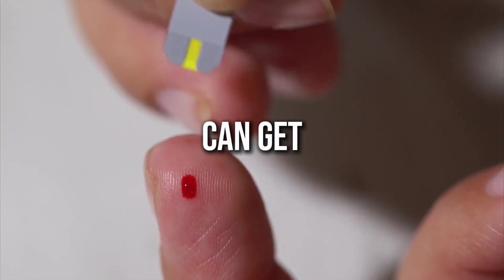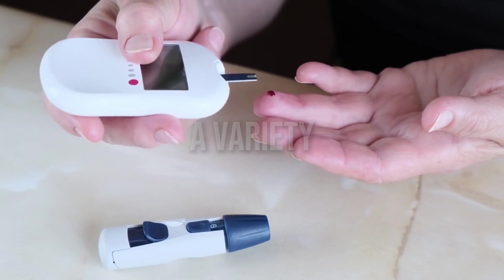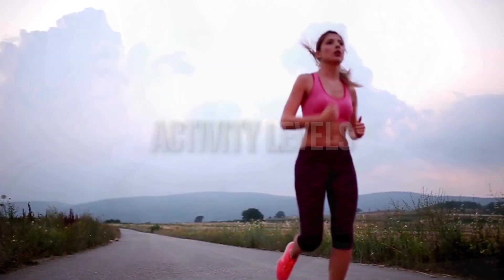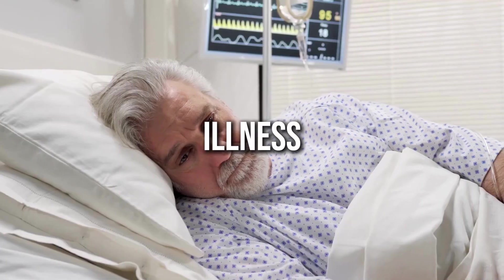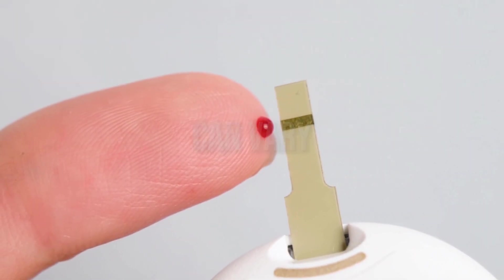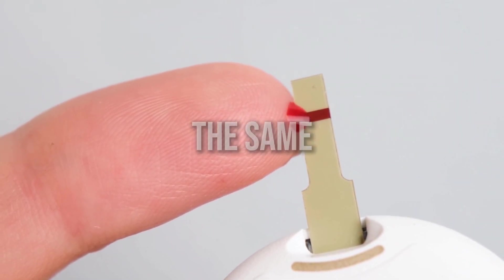Here's where it can get a bit more complex. Our blood sugar levels can be influenced by a variety of factors including the foods we eat, our physical activity levels, stress, illness, and even our hormones. That means that the normal range can vary from person to person and even throughout the day for the same individual.